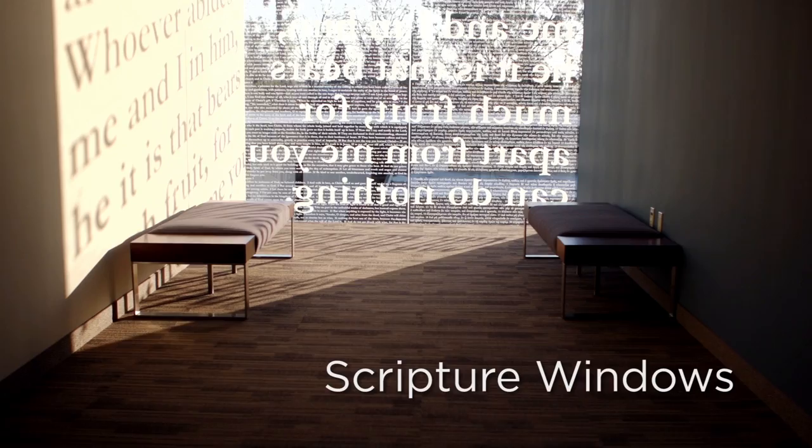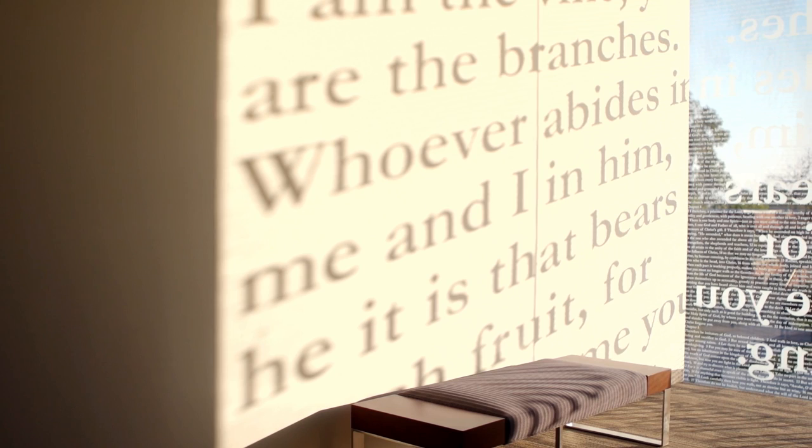We wanted to bring God's Word literally into the building in a very real way. The words of Scripture will be projected and will bathe this building throughout the day as the shadow of the text runs from the wall to the floor and back up to the wall as the sun moves from east to west.